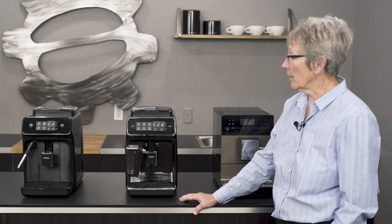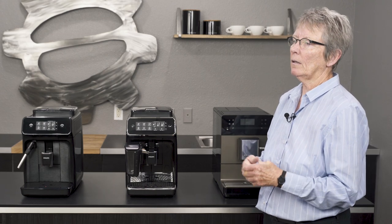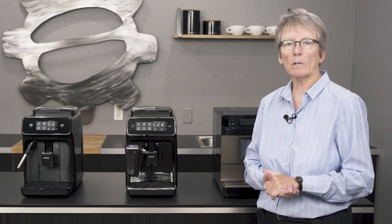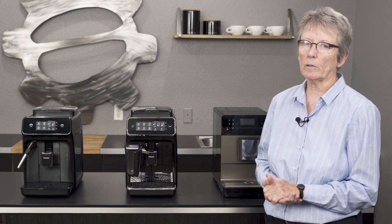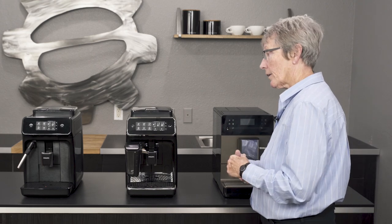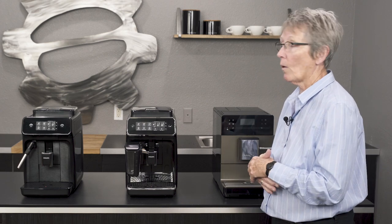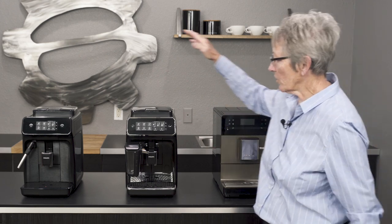Hey folks, it's Gail from Seattle Coffee Gear. I get people all the time asking me what I would pick to have in my house, or what's the best, what should I buy. I always say I can't really tell you what to buy — it's what's going to work best for you. So in that vein, these are my picks for 2019 in the affordable super automatic lineup, giving you a little insider information about why I picked these.